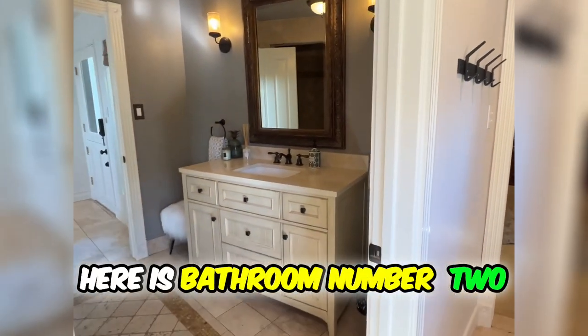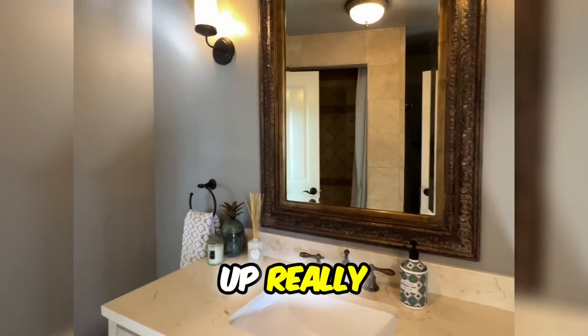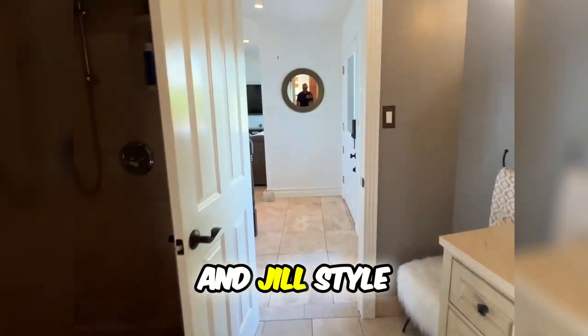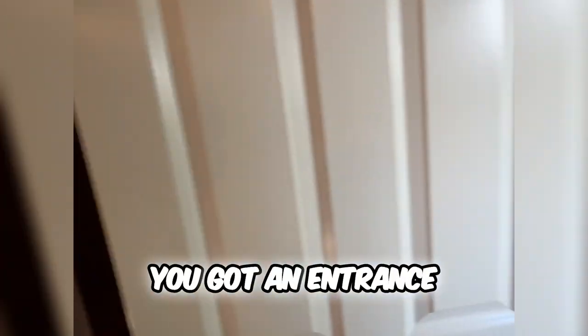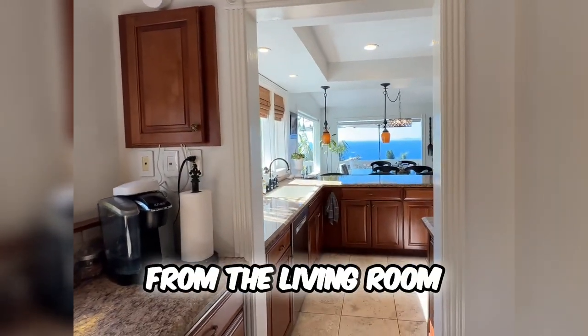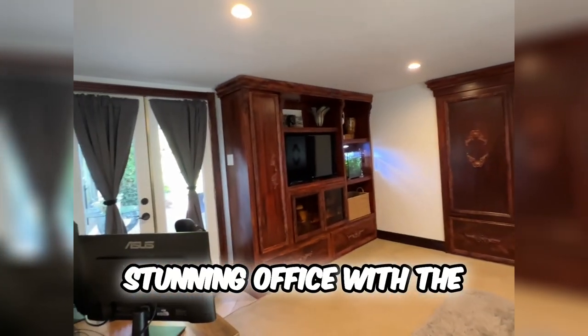This bathroom is set up really, really nicely. It has a walk-through, almost a Jack-and-Jill style for the house separation. From the living room you've got an entrance, and there's a nice shower here and of course the restroom. It's easy access from the living room and easy access from the kitchen. And check out this beautiful, stunning office with the built-ins.